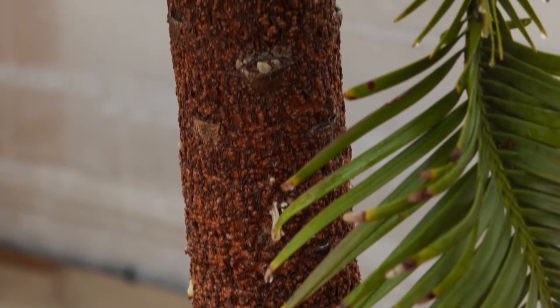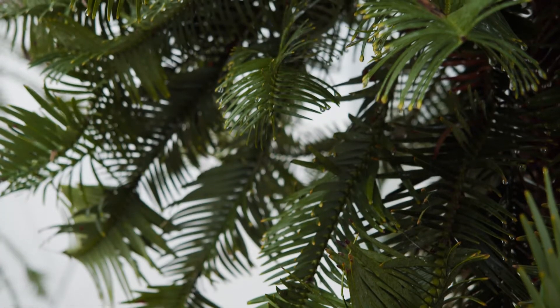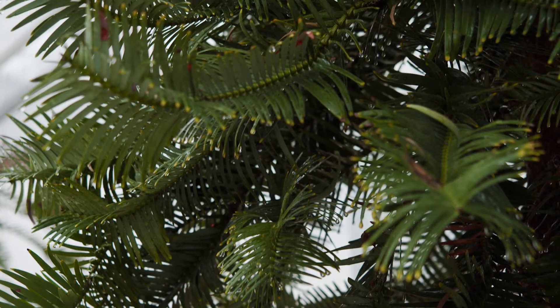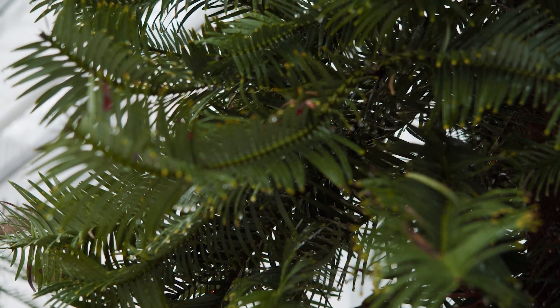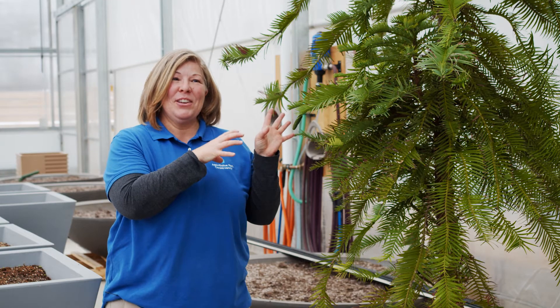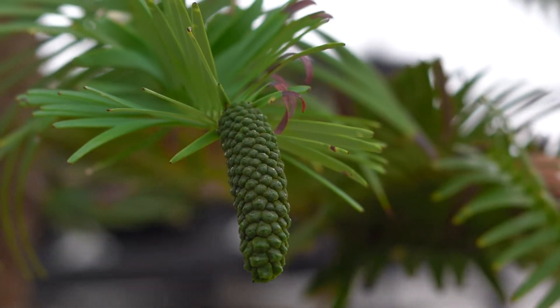The tree has a bubbly brown bark that looks like a chocolatey cereal. And rather than prickly needles, these pines have flat leaves that spread out in a crisscross pattern. It looks like the tail of a stegosaurus, which again helps lend back to that whole idea that it's a dinosaur tree, which is really neat.